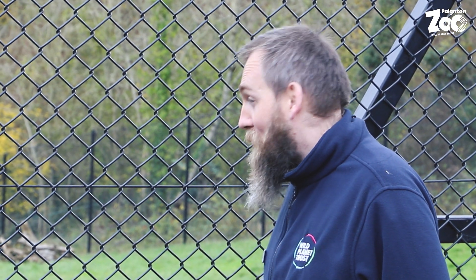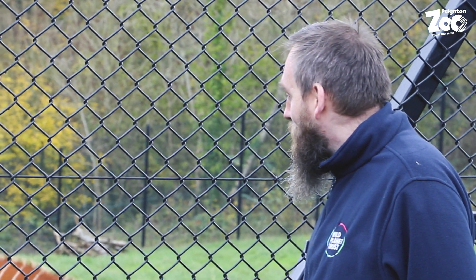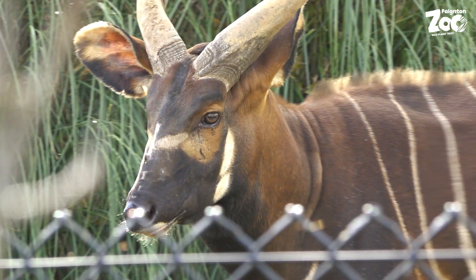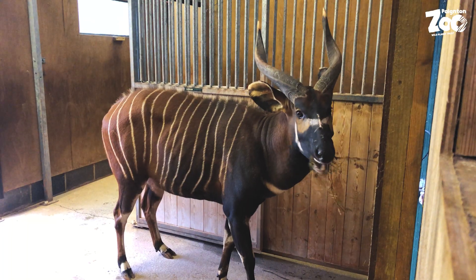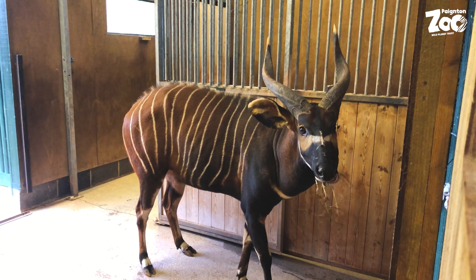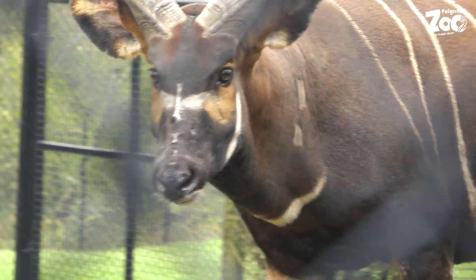Being a forest antelope, having horns isn't always easy. One of their interesting escape strategies when running away from predators is to put their heads back so the horns are aligned with their back - that way they don't get caught up in vegetation. With more mature individuals you might actually see some hair loss where the horns rub against the shoulders during running.